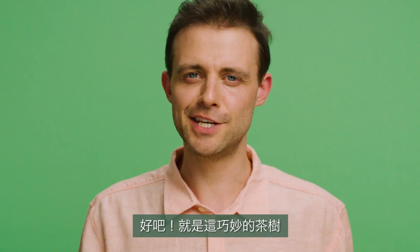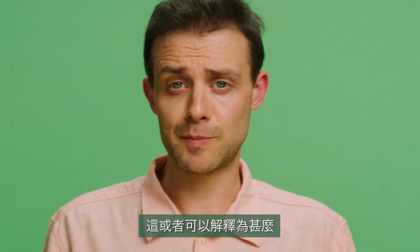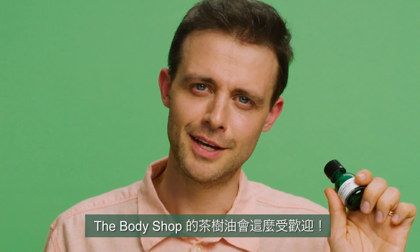So there you go — the clever tea tree plant helping you in the fight for clearer skin, which might explain why The Body Shop's tea tree oil is so popular.